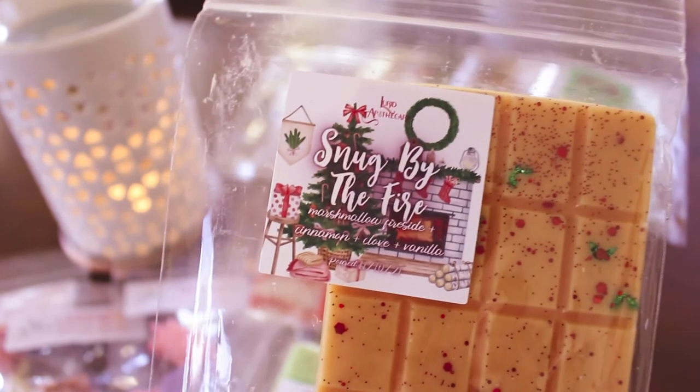I'm definitely getting the marshmallow fireside in Snug by the Fire now — so I'm much happier with that one than I was the first time around. Going through Santa's Workshop again — I'm definitely getting more mint and tree in this one. Still getting like a slight spiced tea note but definitely not as much as at first. So from now on I'll know that I need to pull these out and let them sit for a few minutes before I start.